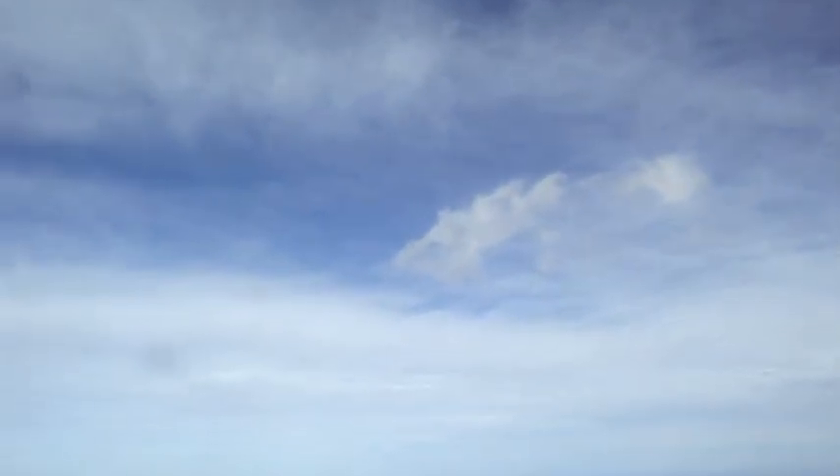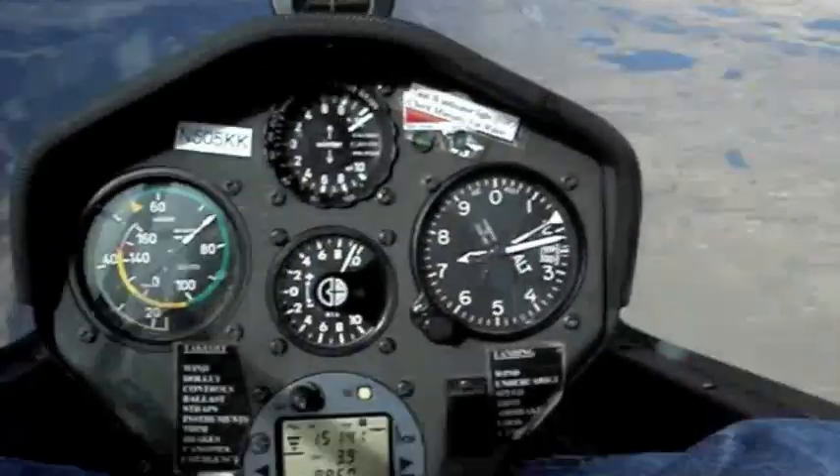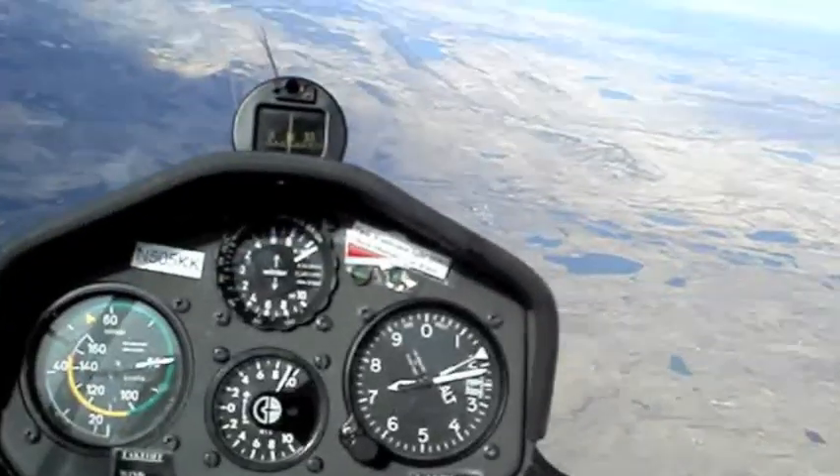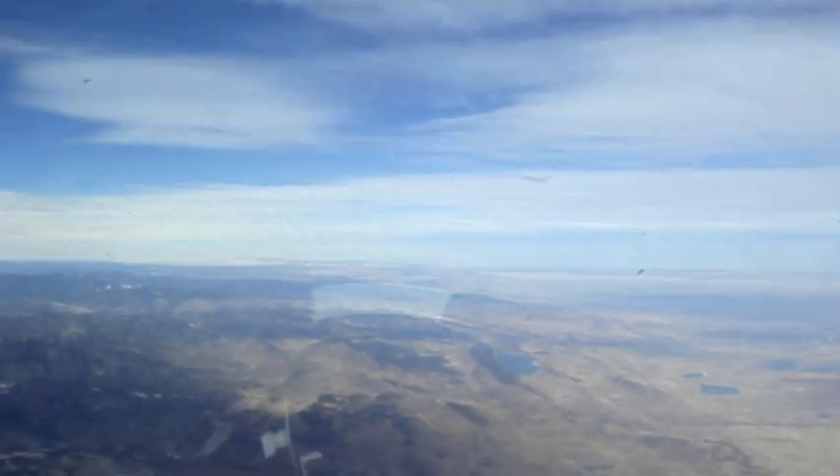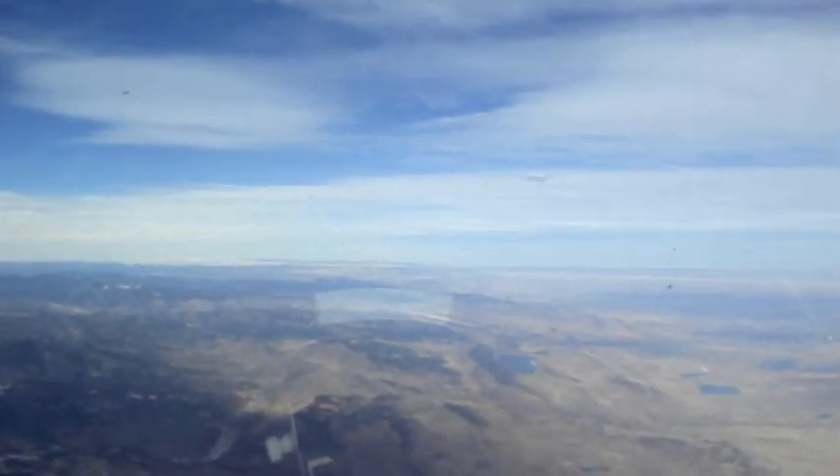The reason we get a lot of rotors sometimes — look at this, we're going to start getting icy here. The reason you start getting rotors is because they're visible rotors — there's moisture.